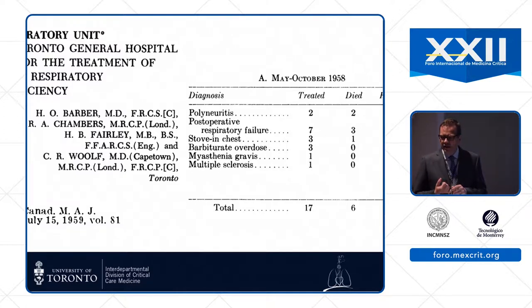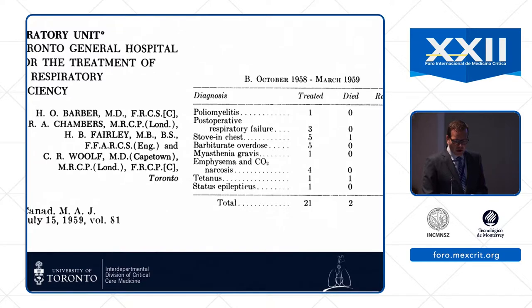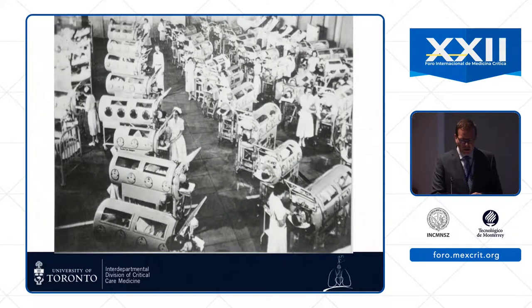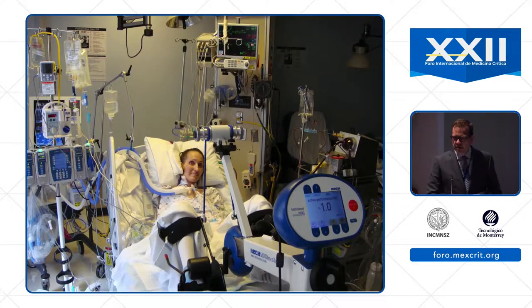There are a lot of interesting learnings in reading this paper that are still relevant today. It was a multidisciplinary team with an anesthetist, a respirologist, an ENT surgeon, and a thoracic surgeon. They had dedicated nurses, and they still had problems with not enough beds and too many patients — the same as we have today. One of the founders, Barry Fairley, just turned 91 and joined us for the 60th anniversary last year.